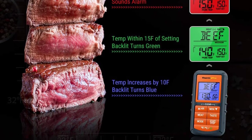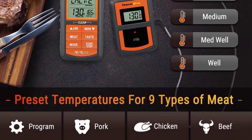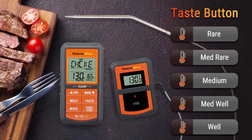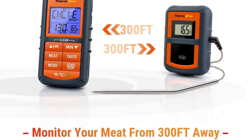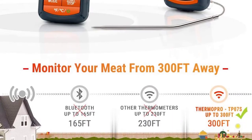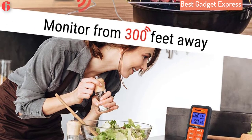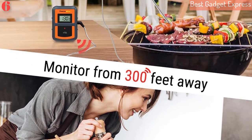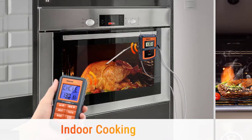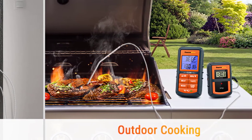It reads temperatures from 32 to 572 degrees with an accuracy of ±1.5 degrees, and has a backlit screen that changes color based on the temperature. The 6.5-inch probe reaches into the center of a large roast, with a step-down tip for quick temperature checks. The thermometer has preset temperatures for different types of meat, poultry, and fish, and you can also customize them to your preference. If the probe fails, the company will replace it for free.